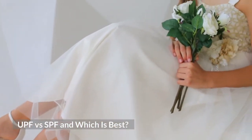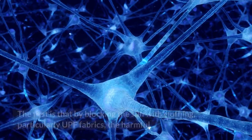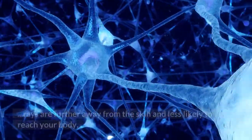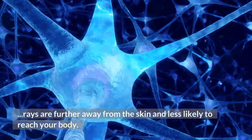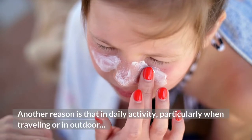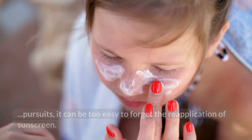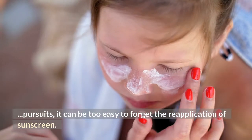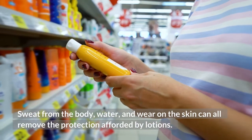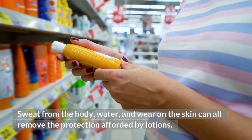UPF versus SPF — which is best? Clothing will always be the best form of protection against the sun, for a number of reasons. By blocking the sun with clothing, particularly UPF fabrics, the harmful rays are further away from the skin and less likely to reach your body. Another reason is that in daily activity, particularly when traveling or in outdoor pursuits, it can be too easy to forget the reapplication of sunscreen. Sweat, water, and wear on the skin can all remove the protection afforded by lotions.